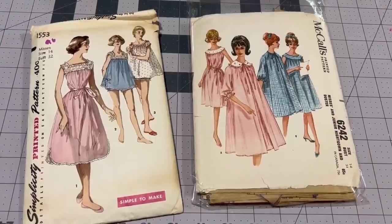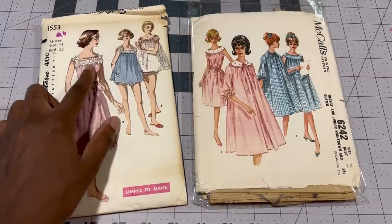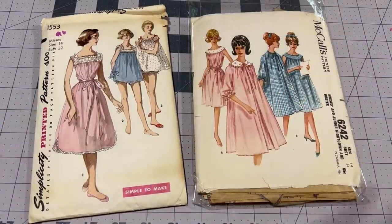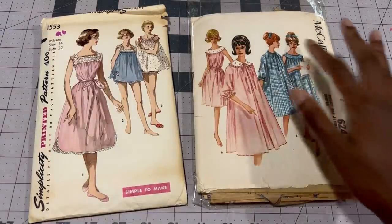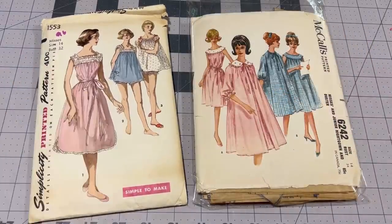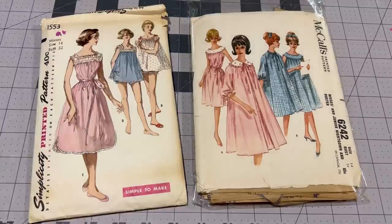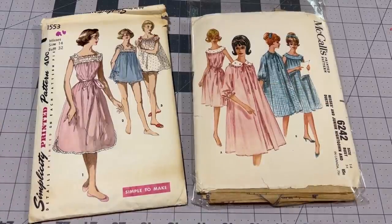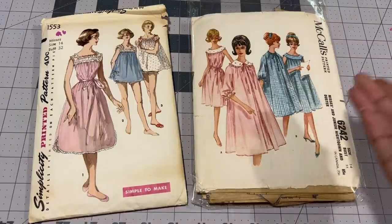Now let's talk about the type of pattern you could use. I think any pattern with a yoke is perfect for this. On the left you'll have Simplicity 1553 with a square yoke. The one I'm using is McCall 6242, which has a rounded yoke. I'll be using just the nightie pattern to make both the robe and the nightgown. This is a very common style, so you can find any pattern in your stash or online and follow the exact same steps. If you'd like to see me make the McCall's version in full in a non-sheer fabric, you can watch my Christmas video, linked above.